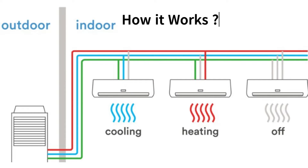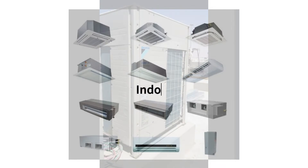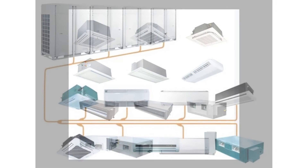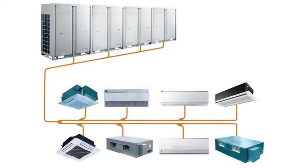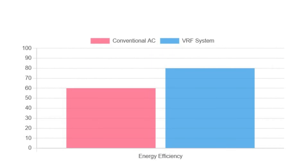Let's see about how it works. VRF systems use a refrigerant as a cooling and heating medium, circulating it between an outdoor unit and multiple indoor units. The outdoor unit can vary the refrigerant flow rate to each indoor unit based on the heating or cooling needs of that specific area.